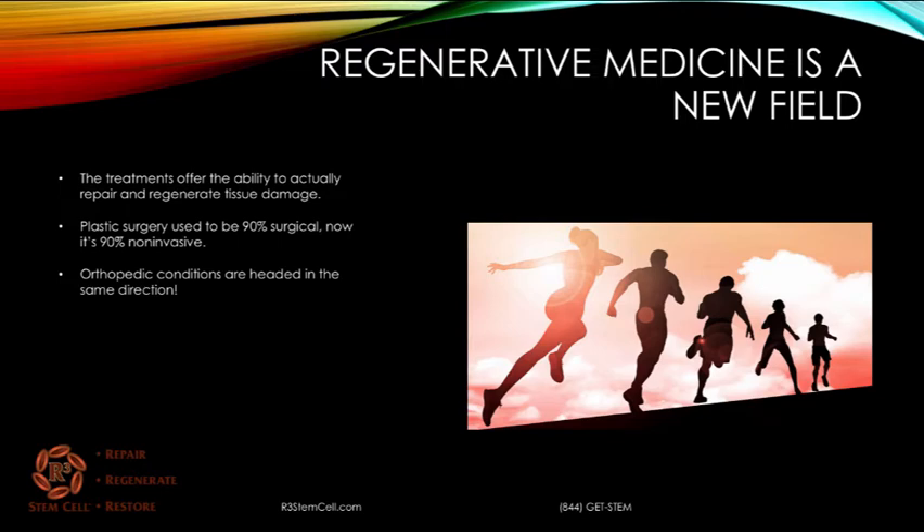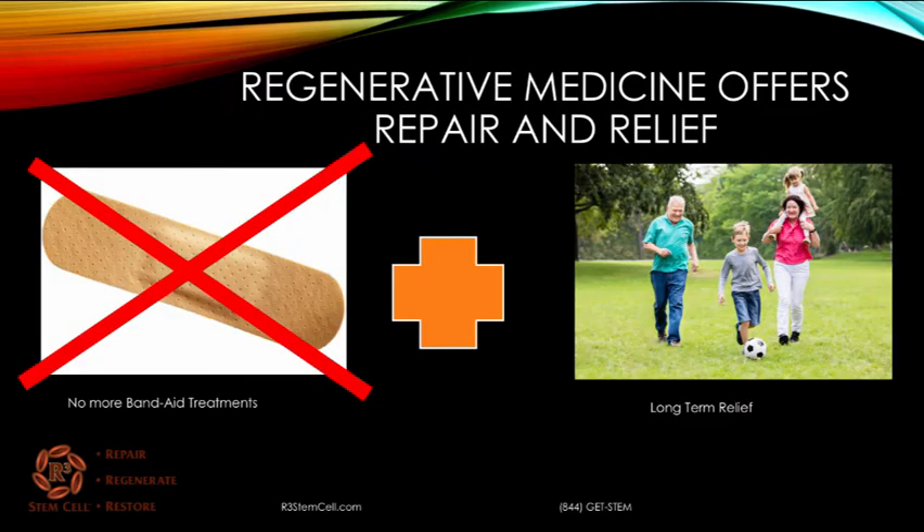Regenerative medicine is a new field, so naturally there's going to be a lot of questions that people have. The treatments offer the ability to actually repair and regenerate tissue damage. We know that plastic surgery used to be 90% surgical, but now it's 90% non-invasive, with all the fillers and the Botox and other things. Orthopedic conditions are headed in the same direction, as more and more of these regenerative treatments proliferate throughout the United States. Regenerative medicine offers repair and relief, so it's not just a proverbial Band-Aid like a lot of the pain treatments that we have today. It allows people to get back to playing with their grandkids, participating at elite sports levels — all these types of things that offer long-term relief.